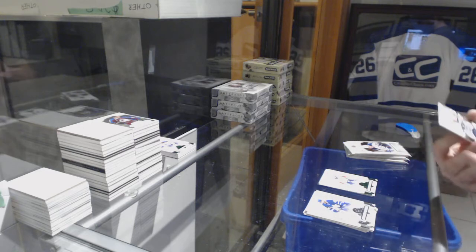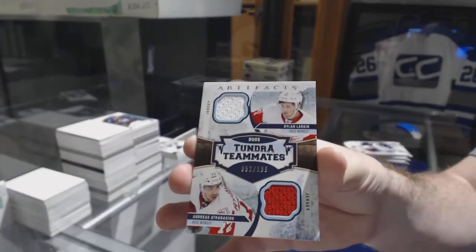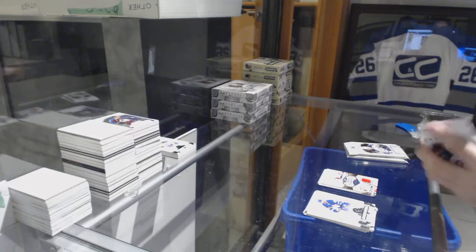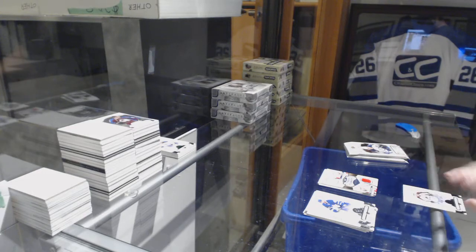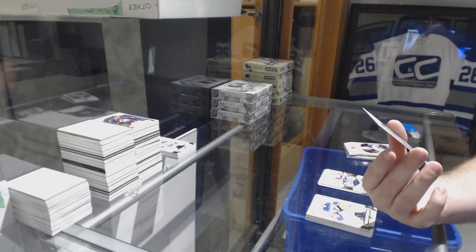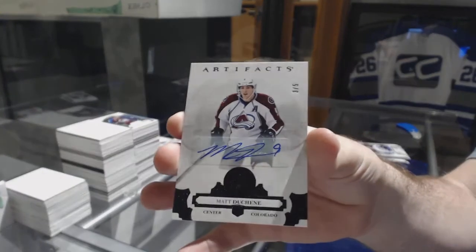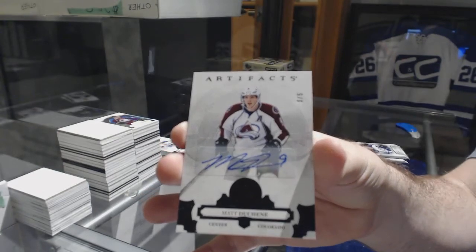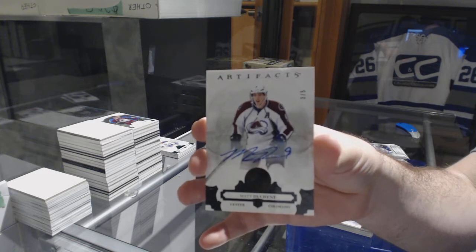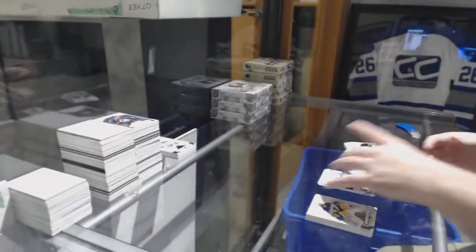We've got a Tundra Tandem dual jersey for the Red Wings — Larkin and Athanasiou — number 199. And 220 is Vegas Golden Knights, thank you. That is sexy — number 25, a black base auto for the Avalanche: Matt Duchene.